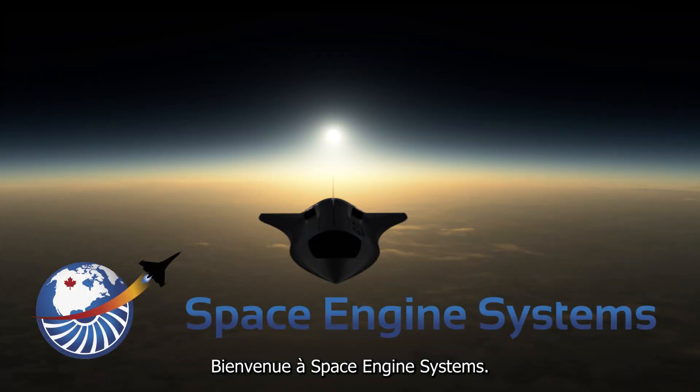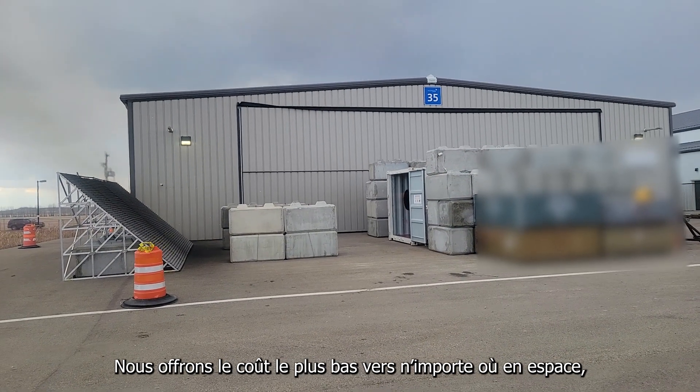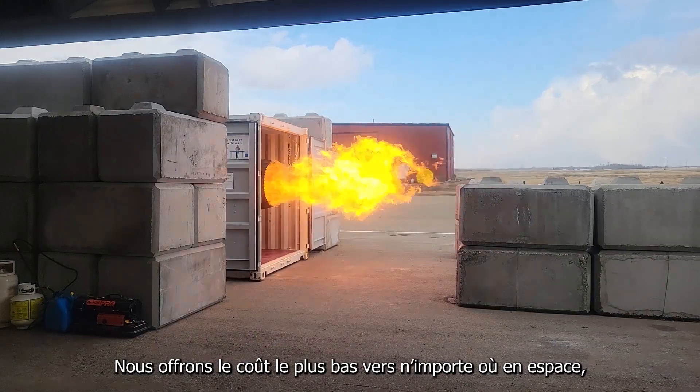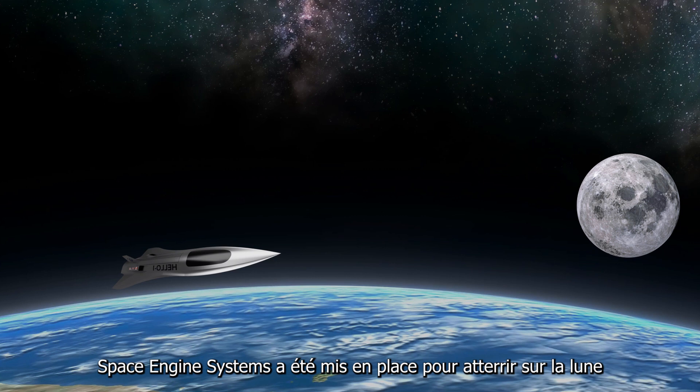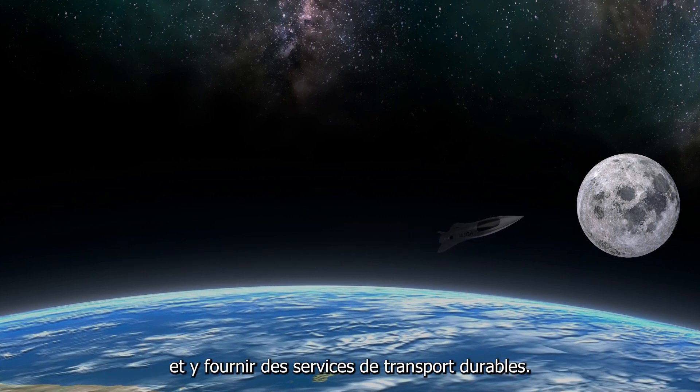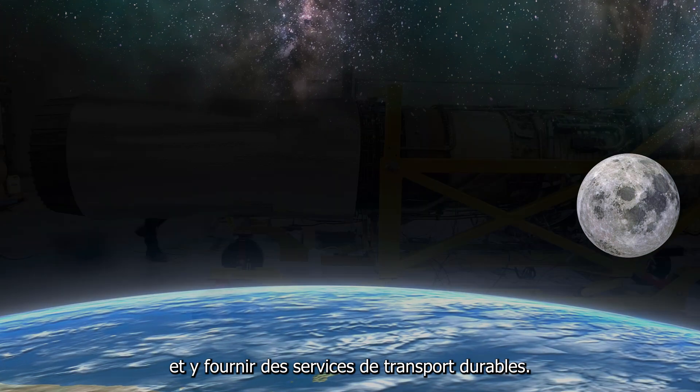Bienvenue à Space Engine Systems. Nous offrons le coût le plus bas vers n'importe où en espace, y compris la mission lunaire. Space Engine Systems a été mise en place pour atterrir sur la Lune et y fournir des services de transport durables.